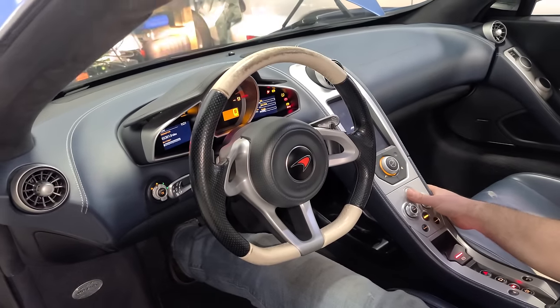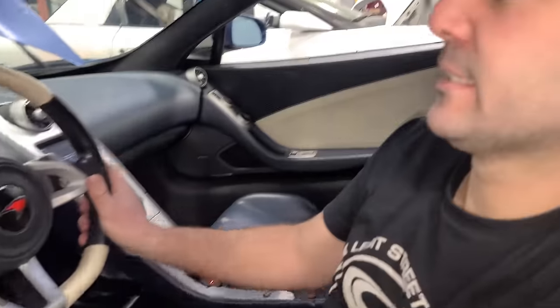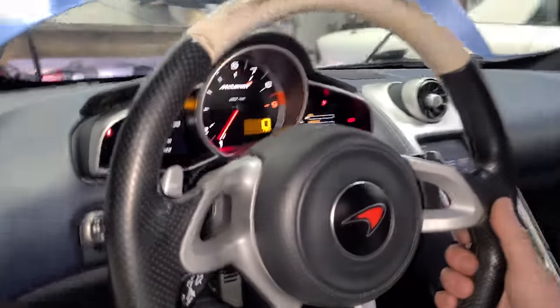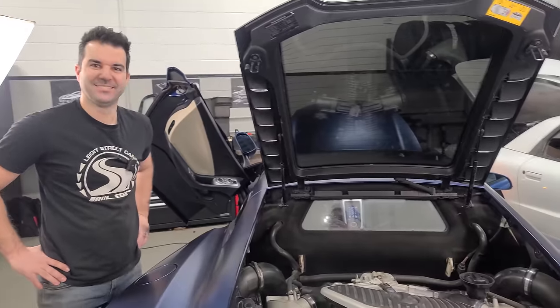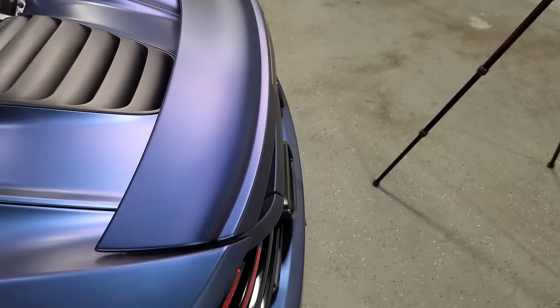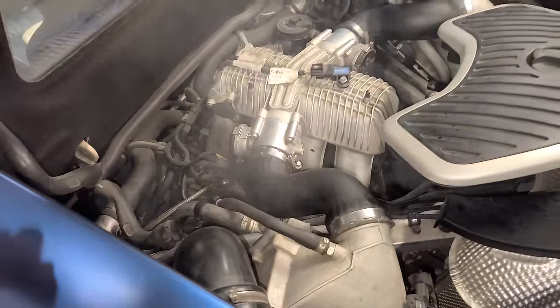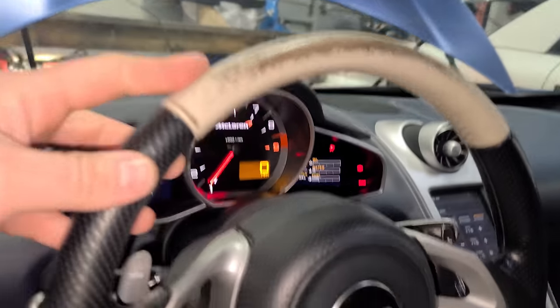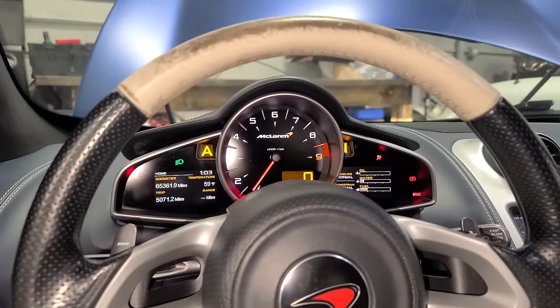Starting the McLaren — no check engine light! All we have is the airbag fault. The car runs great and is incredibly loud. Check engine light is gone, and all we need now is a real McLaren computer to clear the airbag code. Reinstalling all the panels and cleaning the engine covers with mud slinger — before and after is a dramatic improvement.